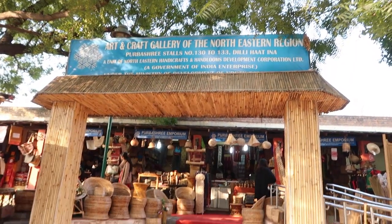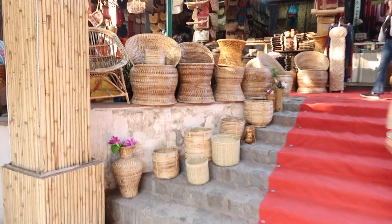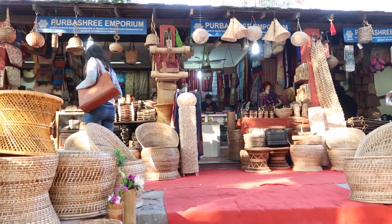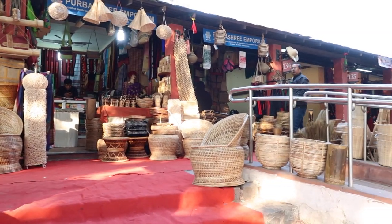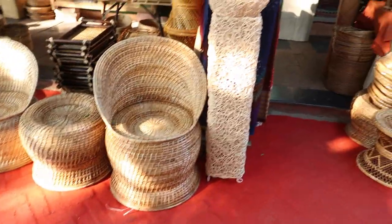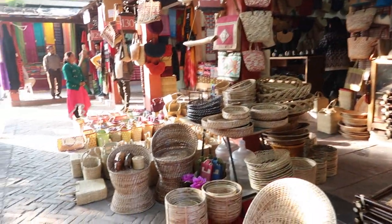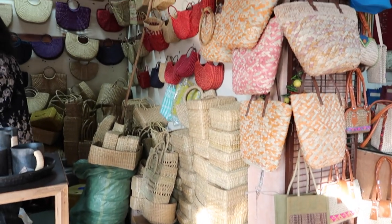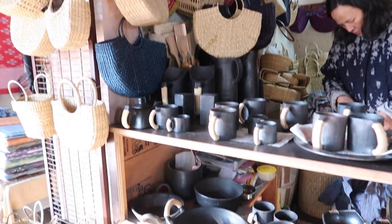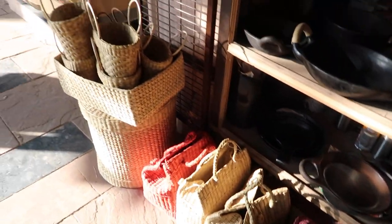This is my favorite part of Dilli Haat — the northeastern section. You'll find all the stuff which is locally available from northeastern India. You can see beautiful baskets and bamboo-made furniture. If I had a chance to decorate a whole house from scratch, I would definitely use all of this. My favorites are these handbags — I love them. The price starts from 500 to 1000 rupees for a good handbag here.